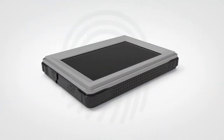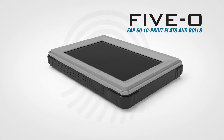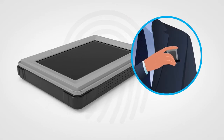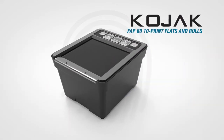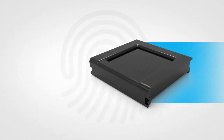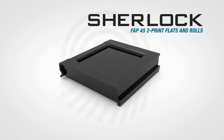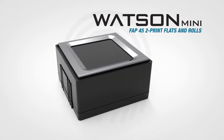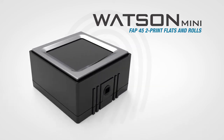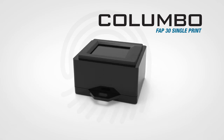Our affordable, easy-to-use, FBI-certified fingerprint scanners include the 5.0 — the world's only rugged mobile FAP50 10-print scanner small enough to fit in a shirt pocket. Kojak, with the lowest power consumption of any FAP60 10-print device. The amazingly thin and lightweight Sherlock FAP45 2-print scanner. Watson Mini, a compact FAP45 2-print sensor with built-in scanner-to-host encryption. And Colombo, the industry's leading FAP30 single-print device. From the desktop to the field.